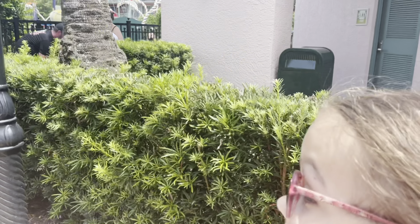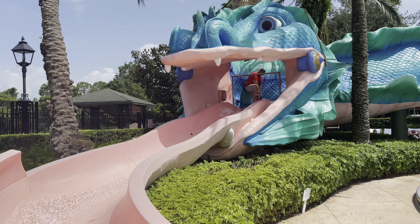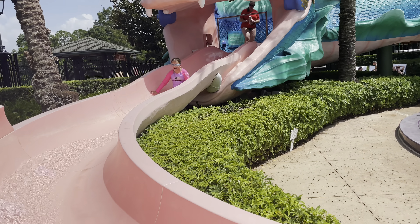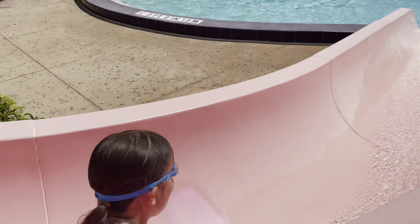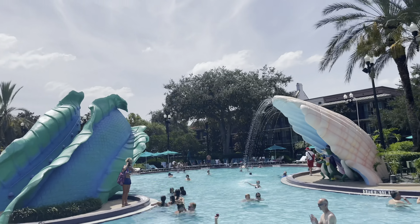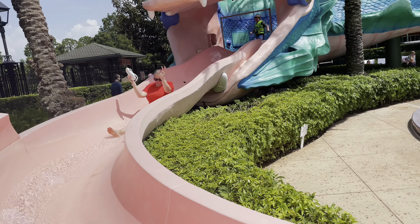We're going to have a swim and here they go on the water slide at French Quarter. This is an amazing little slide — it's like a sea serpent. The serpent carries on all the way around and there go the big kids too!